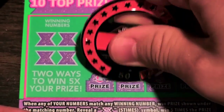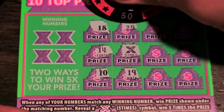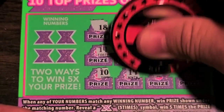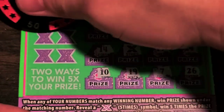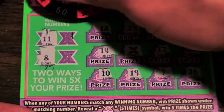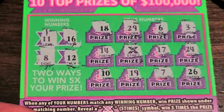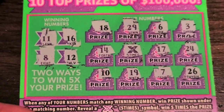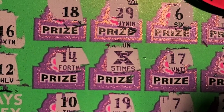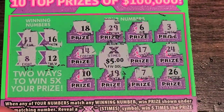Well, I lied — there we go with the five times! I speak too soon sometimes. Still don't like the beginning of books — winning once doesn't change that. Got an 11, 8 — be nice to get a purple match — 16, and 12. Look at that five times symbol right there! Five times, five dollars — we've got a $25 winner!